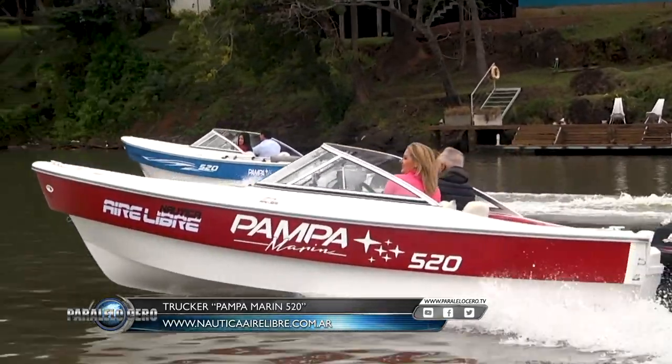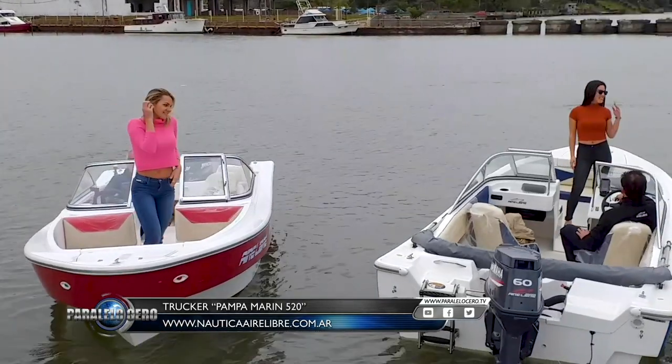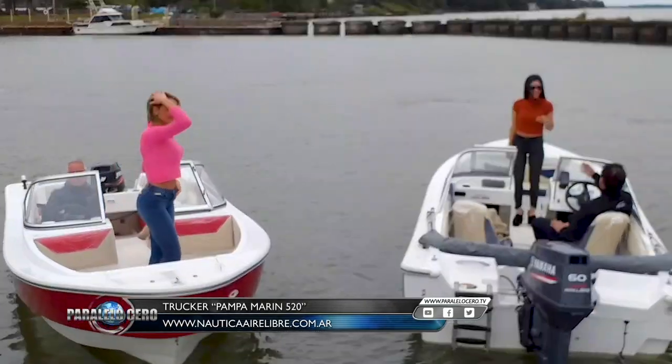El Pampa Marine 520 es una versátil embarcación que comercializa Náutica Aire Libre desde Posadas, Misiones, y para todo el país.